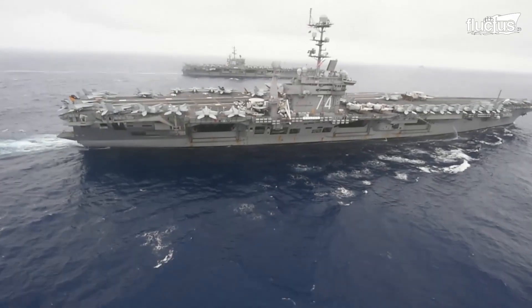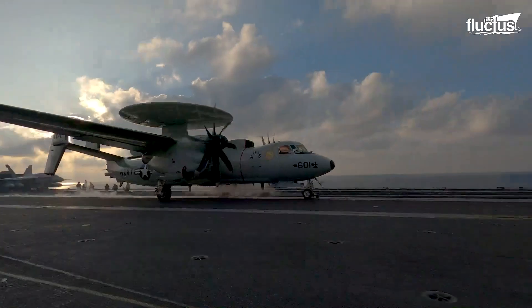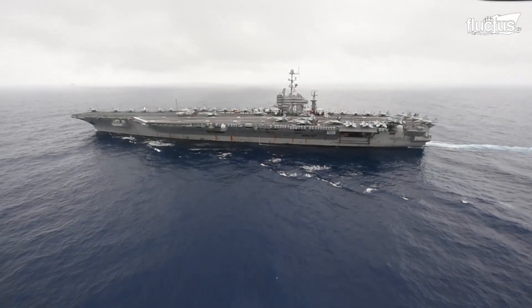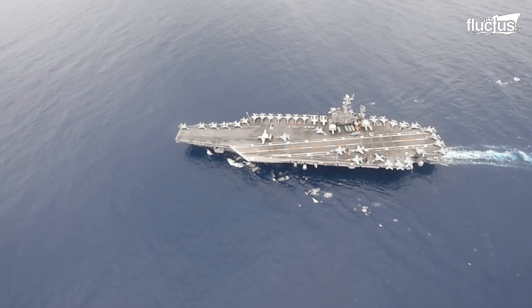Hello everyone, and welcome back to the Fluctus Channel. On today's feature, we will look into the maintenance, as well as the critical refueling and overhaul process on the U.S. Navy's aircraft carrier fleet.